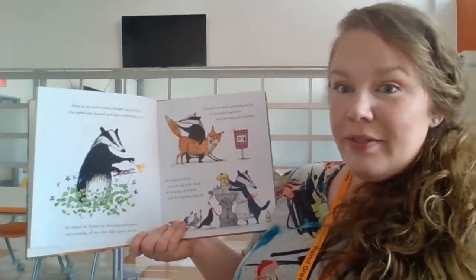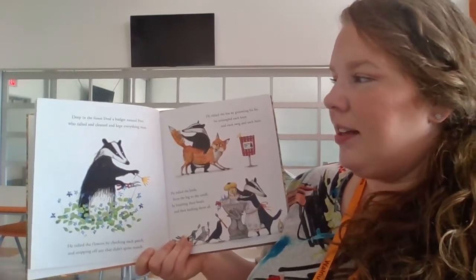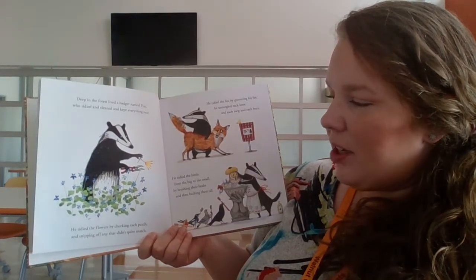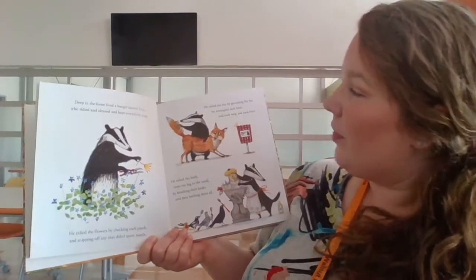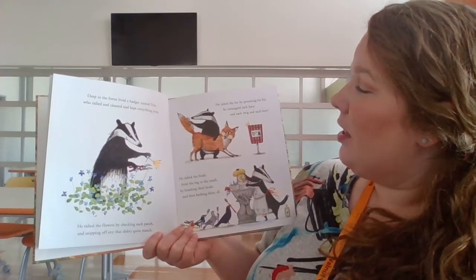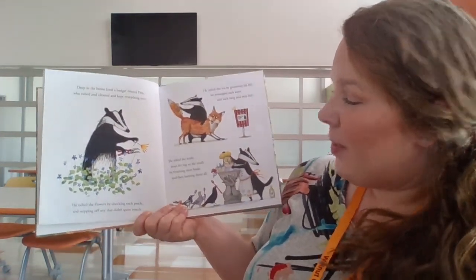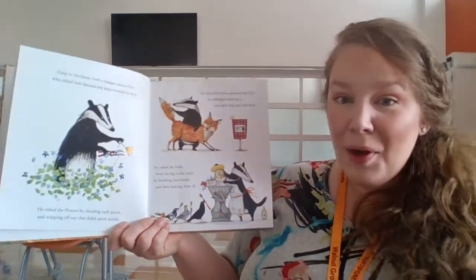Deep in the forest lived a badger named Pete. He tidied and cleaned and kept everything neat. He tidied the flowers by checking each patch and snipping off any that didn't quite match. He tidied the fox by grooming his fur. He untangled each knot and each twig and each burr. He tidied the birds from the big to the small by brushing their beaks and then bathing them all.